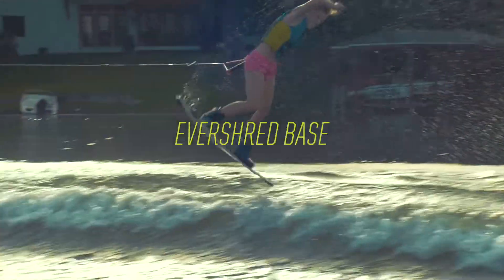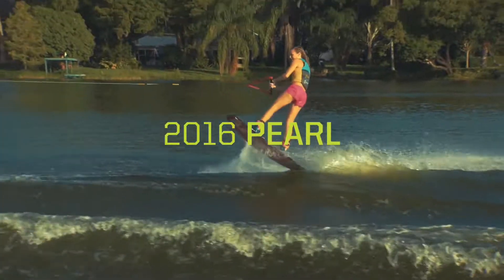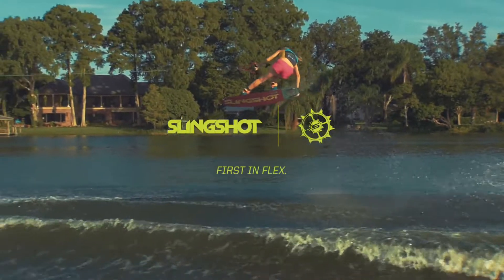Polish it off with the Evershred base and our new G10 Fortified Fast Track, and this Pearl's ready to give your riding an entirely new look and feel.